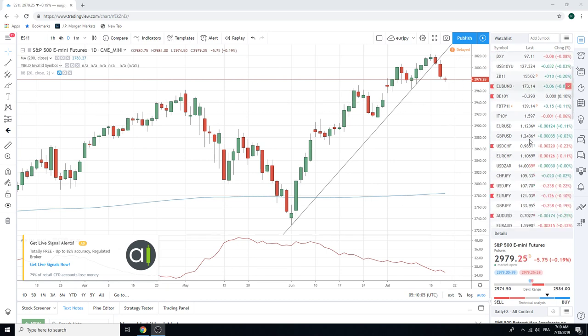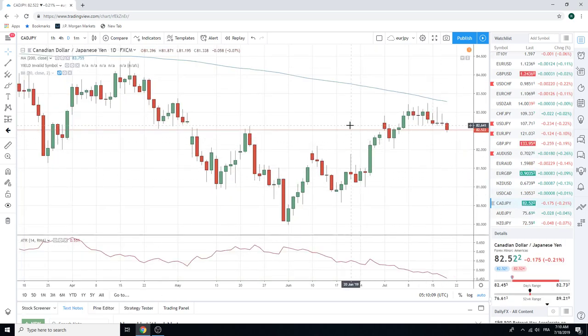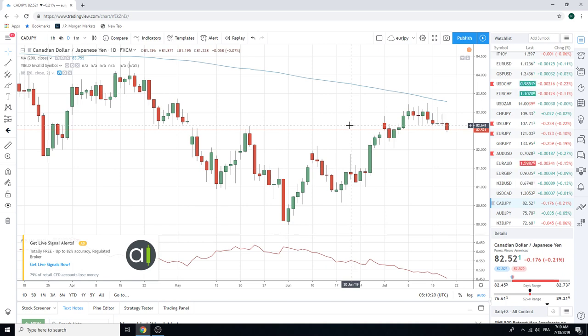CAD/Yen — nice little breakdown, 1, 2, 3, 4, 5. Daily lows here at 82.66, traded down to 45. Core short CAD/Yen — another way to express risk-off today. We like CAD/Yen lower.